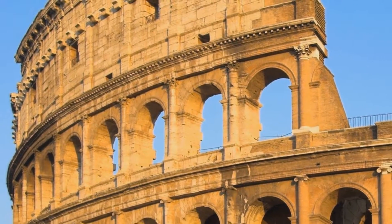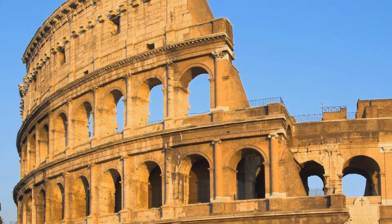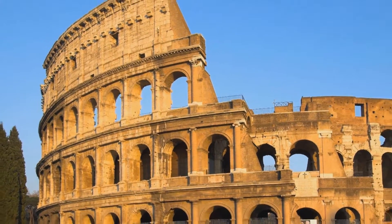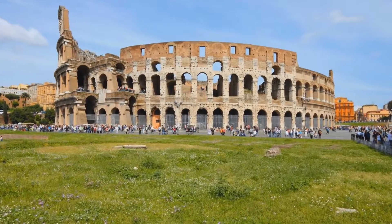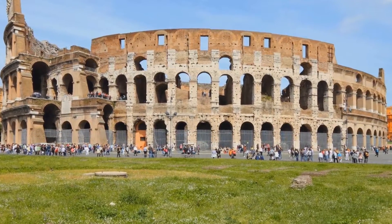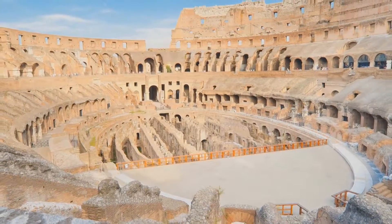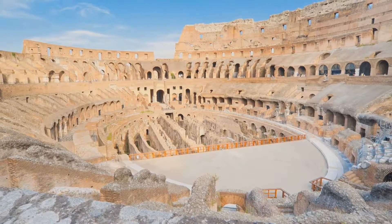One of the great examples of Roman architecture and engineering was the Colosseum in Rome, built between 72 and 80 AD, originally called the Flavian Amphitheater. It was designed with 80 arched entrances to facilitate the movement of 50,000 people in and out. Travertine was the most prominent type of stone used in its construction.